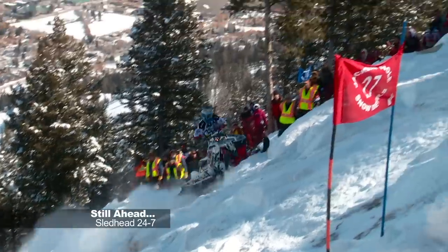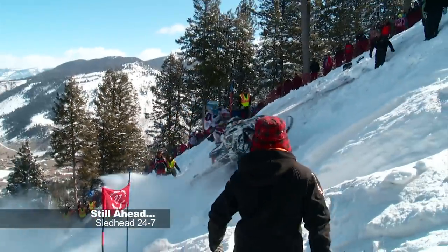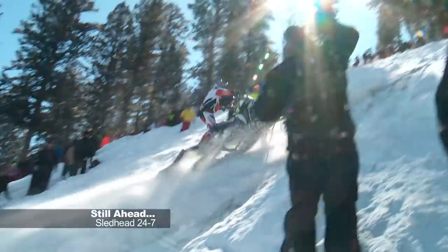When Sledhead 24-7 returns, we preview the World Championship Hill Climb in Jackson Hole, Wyoming. Stay tuned.